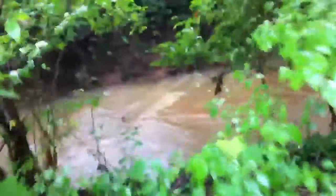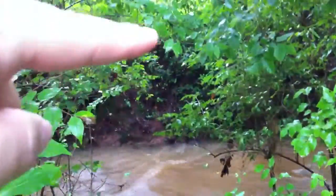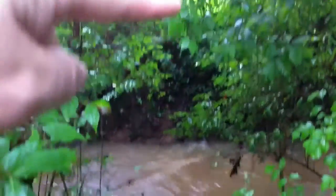Actually, I've seen it much higher than this. There's the creek. The bank is right there. I've seen it closer to the bank before.